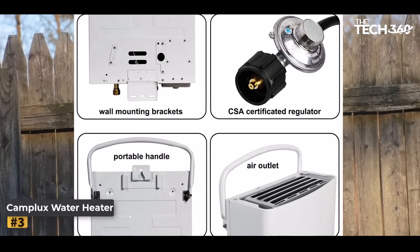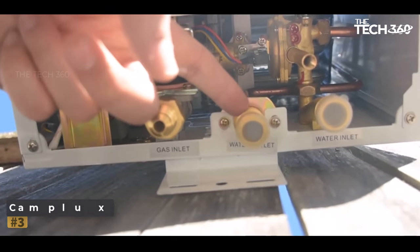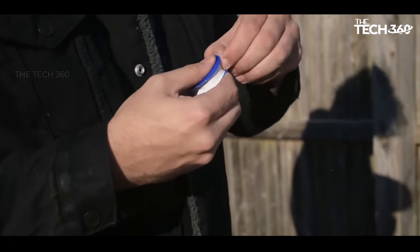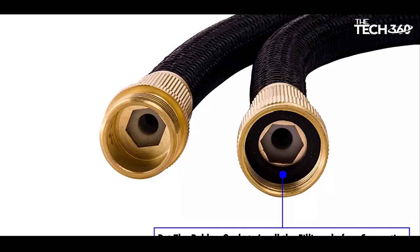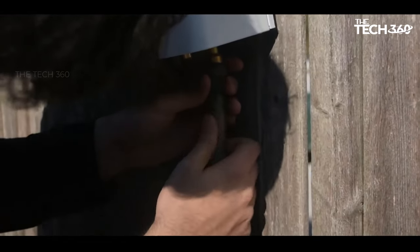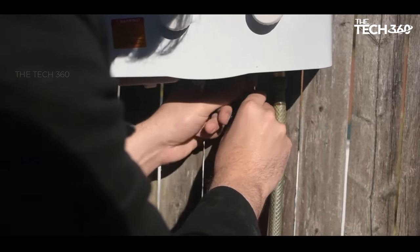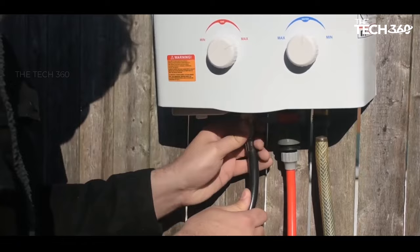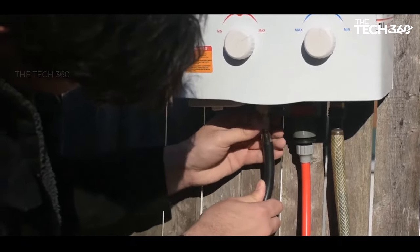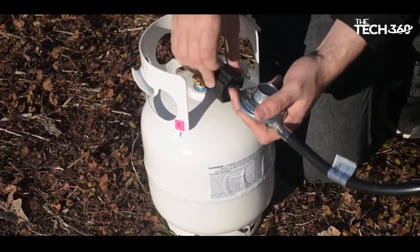The Camp Lux incorporates a flame failure device, anti-freezing protection, and overheating protection to ensure family safety. The water heater automatically regulates water pressure between 3.0 to 110 PSI for optimal performance. It includes an anti-freezing drain plug to discharge residual water and prevent freezing in cold areas or during extended non-use. The heater also shuts off automatically when the water temperature exceeds 176 degrees Fahrenheit.